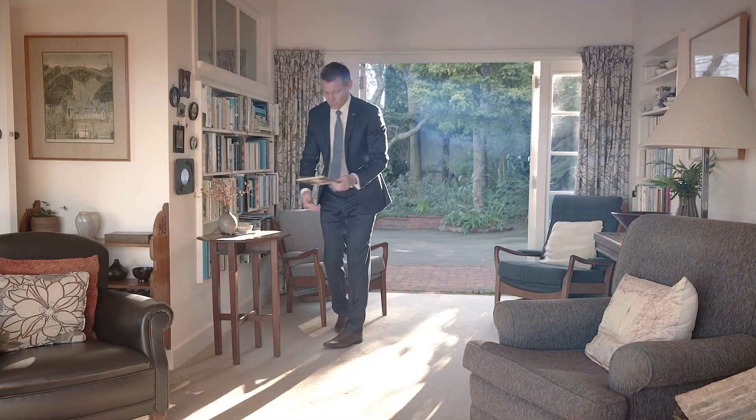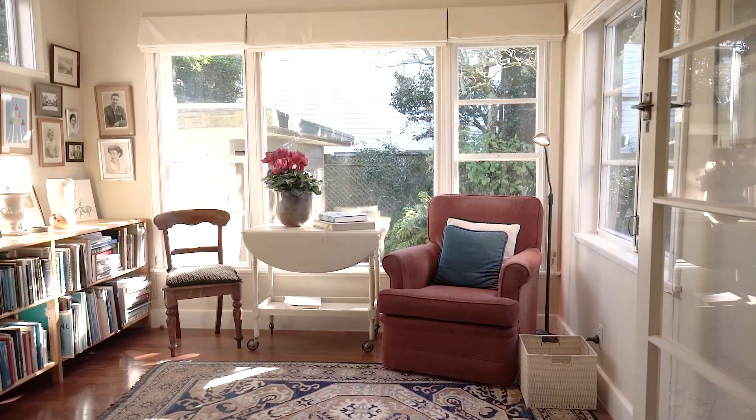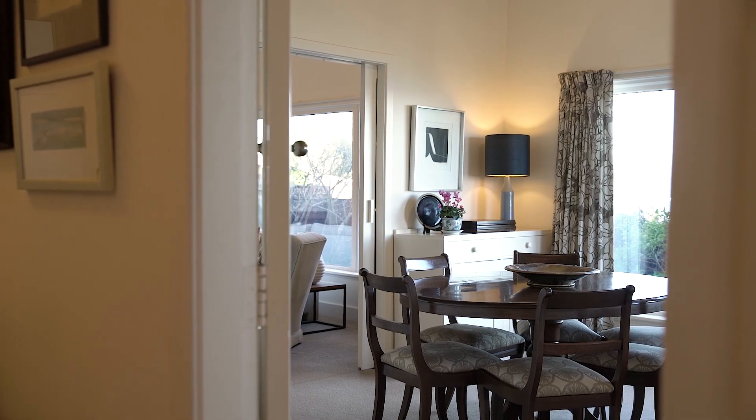The home offers both formal and informal living spaces which provide a flexible floor plan. Currently configured with a formal dining room, separate living room and lounge, opening onto the kitchen and breakfast area.